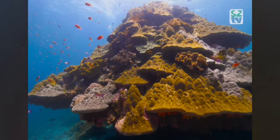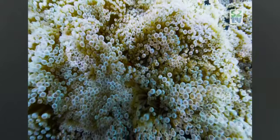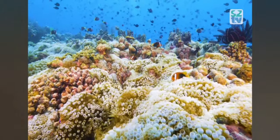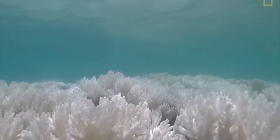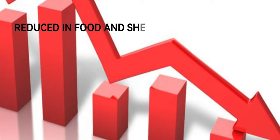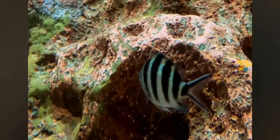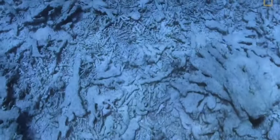Once thriving, these iconic fish are now facing an uphill battle for their very existence. In recent years, these charismatic fish face numerous threats in their habitat. One of the most significant issues is the degradation of coral reefs, which serve as their primary shelter and breeding grounds. Coral bleaching caused by rising sea temperatures and pollution has devastating effects on this ecosystem, disrupting the delicate balance these fish rely upon, leading to reduced breeding success and population decline.